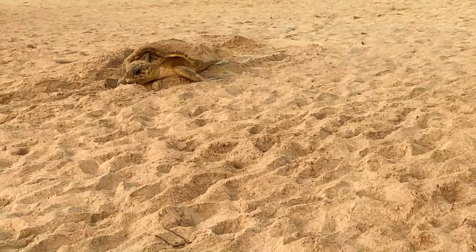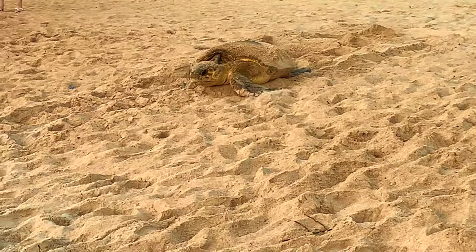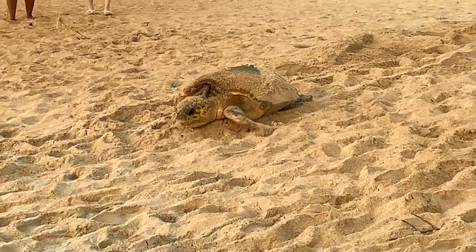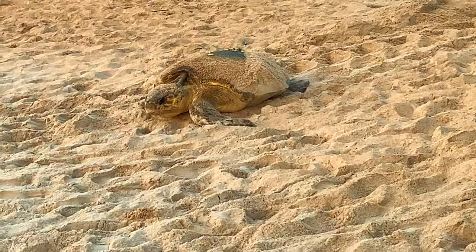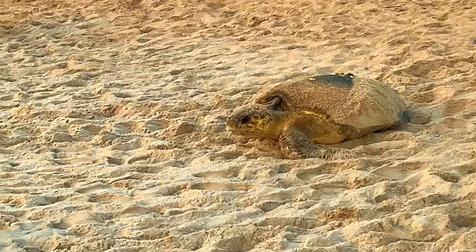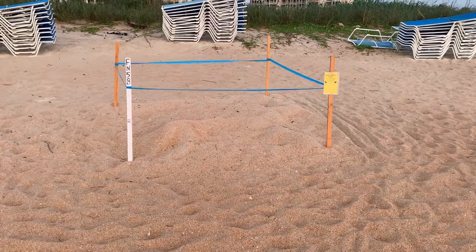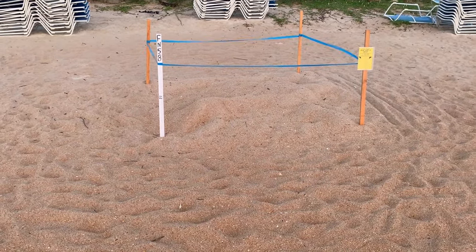You'll see here in a second that before we left the area, some guests of the resort helped us to put chairs around the nest to ensure that nobody would accidentally walk over it. As you can see, the turtle has emerged from the nest and is heading back towards the ocean.